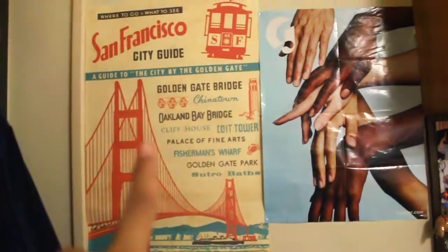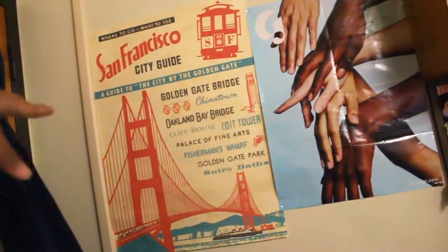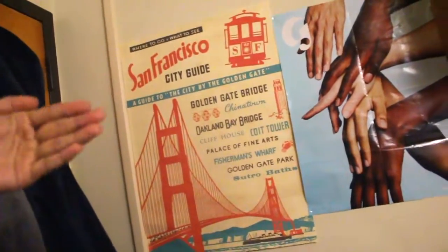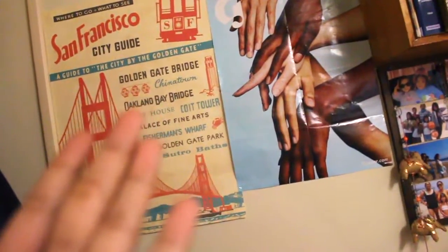These are my posters. I got this from a field trip in like junior year, and I knew I was gonna go somewhere out of the city so I knew I needed a poster to remind me of home. And I got this Glossier poster — my cousin gave me that.